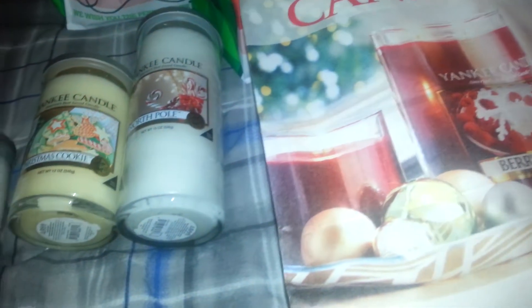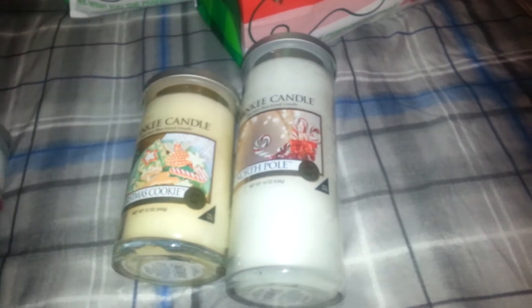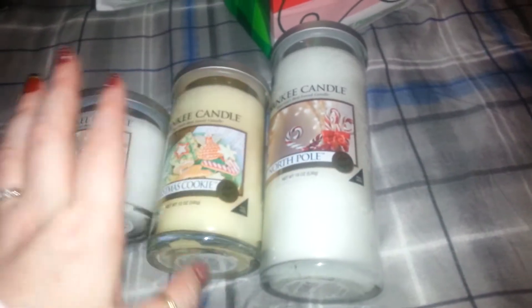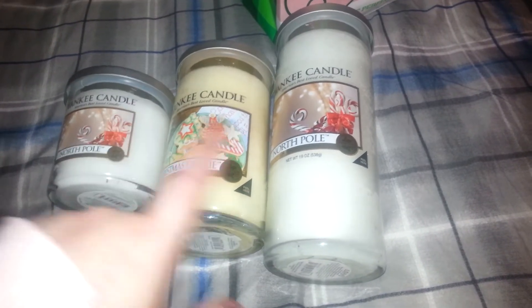Hello everyone, it's Cheryl. I have a quick Yankee Candle haul. I only picked up three things. I went because my daughter wanted one — when I pulled my centerpiece out that I got a couple months back, I think it was October or November, she wanted one. So I went today to get them because she burns through candles faster than me. She loves them just as much as me, and I figure these suckers will be gone by Christmas.